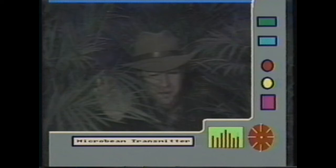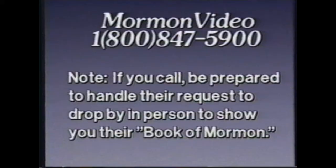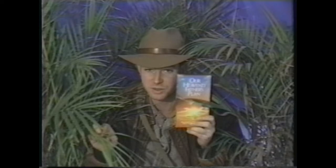Tim reporting in from the jungle: I found a videotape that might be of interest. It's put out by the Mormon Church. It's a promotional videotape, but it's a great example of excellent production quality — and it's free. All you have to do is call 1-800-847-5900 and you can get a copy of it for free. It's a great example of good production quality.